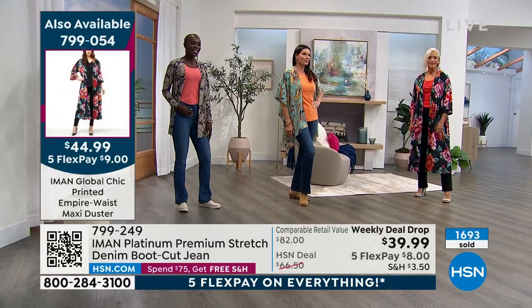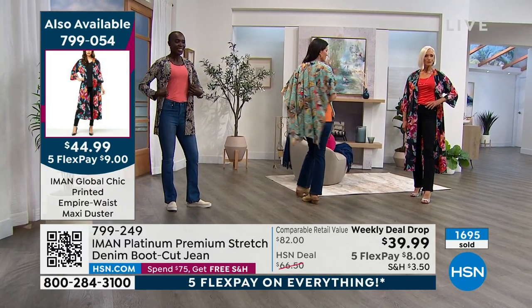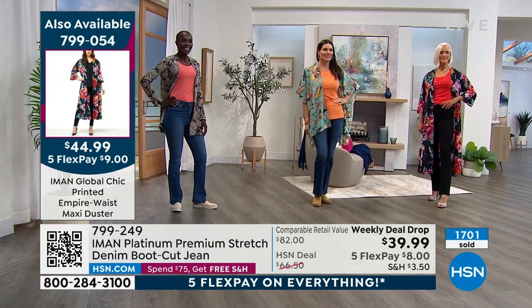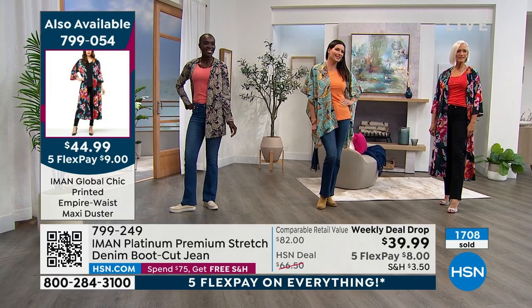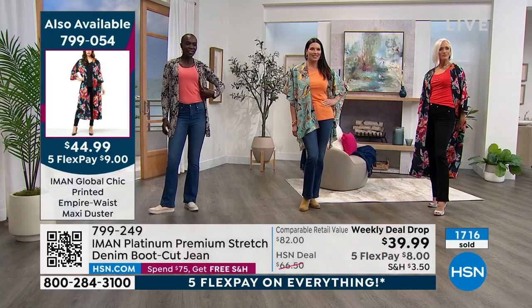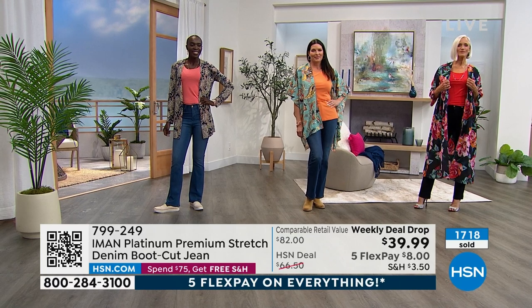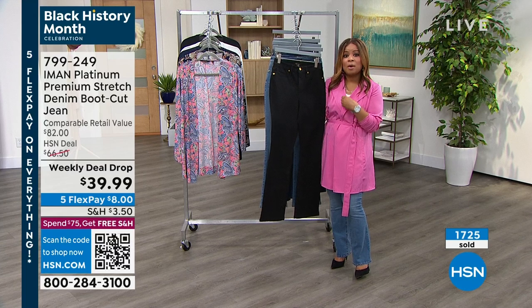When you look at the black, if you love Jan's duster, we're providing that item number — it's 799-054, showing it to you on the left side of your screen. It's $9 to get it home. I love that whole outfit. What do you have an invitation to? Don't even wait for the invitation — get ready, have the outfit already. We're offering a weekly deal drop; close to 2,000 of you have ordered. This is a remarkable price for premium denim.